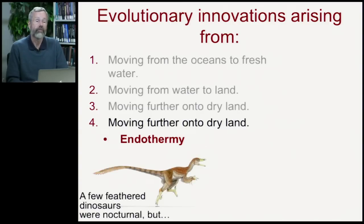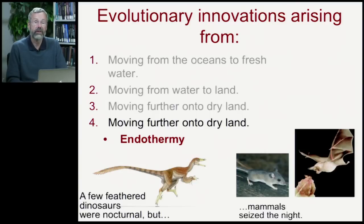Before this, there were forms of dinosaurs that could be active at night because they were insulated with those feathers — very rudimentary feathers — but it's the mammals who truly seize the night.